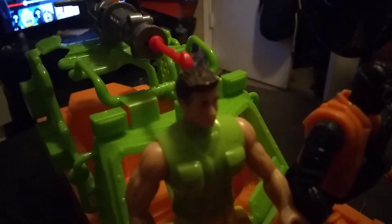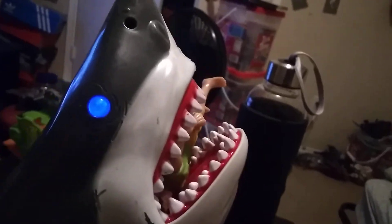These guys have like the worst articulation ever, but it's fine. This guy looks like an idiot. Let's have him get eaten by a shark. He fits into the shark's mouth really well. He is being devoured by the tiger shark.